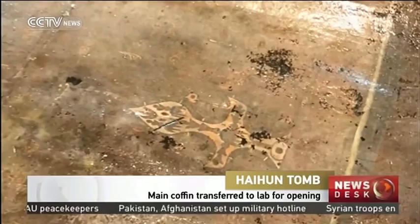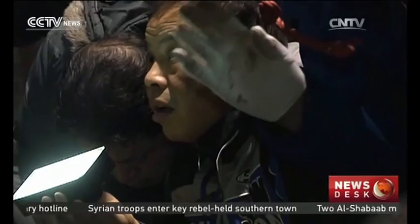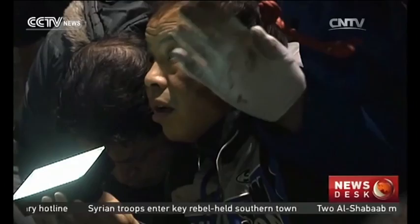The transfer is expected to be done in four days. The excavation of the Haihun tombs has been going on for five years. Over 20,000 relics have been unearthed so far in a cemetery in Jiangxi Province.